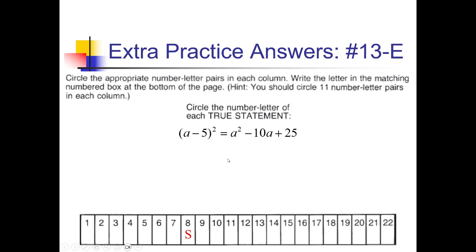For a minus 5 squared: square the first thing gives a squared; a times negative 5 is negative 5a, doubled is negative 10a; squaring the last gives plus 25. This is a true statement, so we put E in box 13. Now for 10-A, u plus 8 squared: u squared, then 2 times 8u gives plus 16u, squaring the last gives 64. That's true as well, so we put A in box number 10.